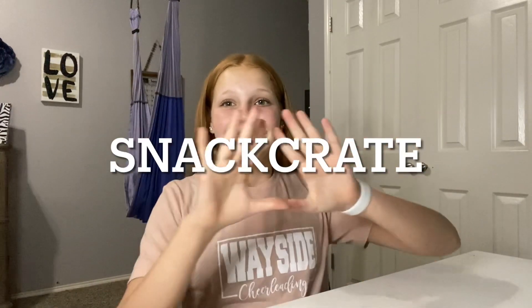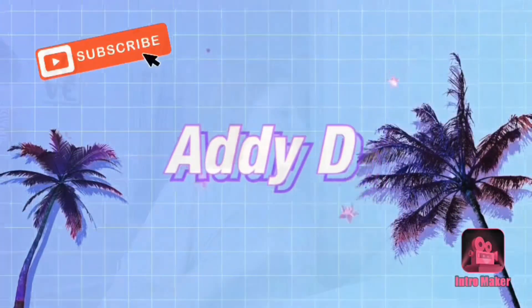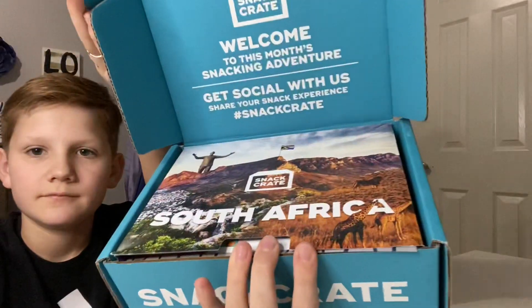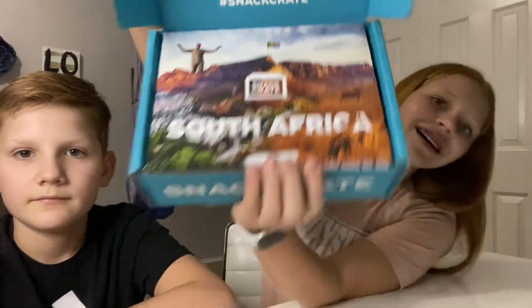Hey guys, welcome back to my channel! Today we are doing another Snack Crate video. I also have my special guest again — my brother. If you don't know how it works, click the eye right here and we're gonna get started. Let's open it up — South Africa! Let's see what it looks like.